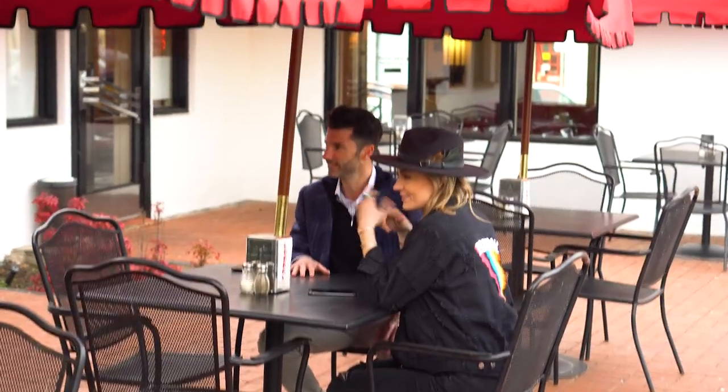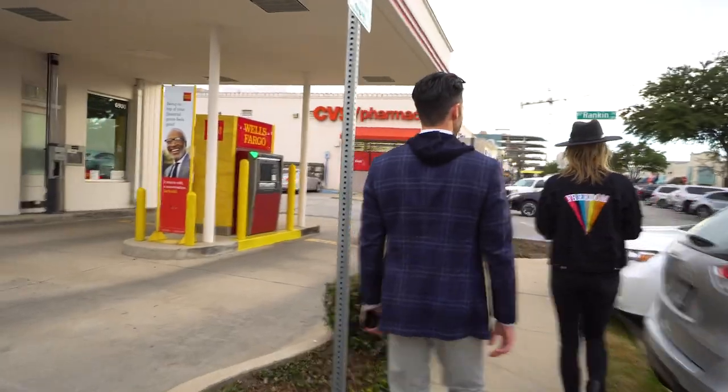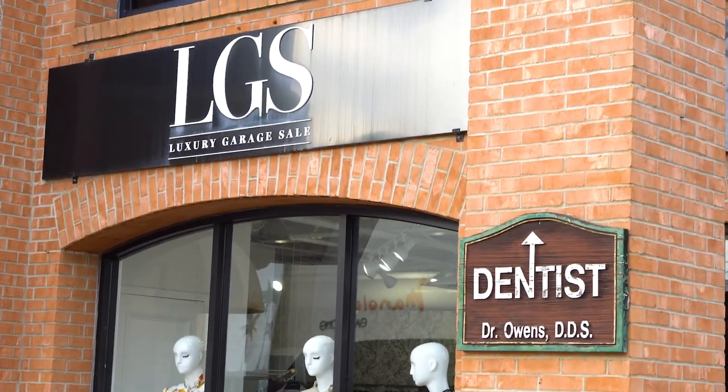Snyder Plaza will become your one-stop shop when living in University Park and Highland Park. They have so much to offer from food to boutiques to spin studios to CVS. We are telling you it is all right here. Let me hit on a few.